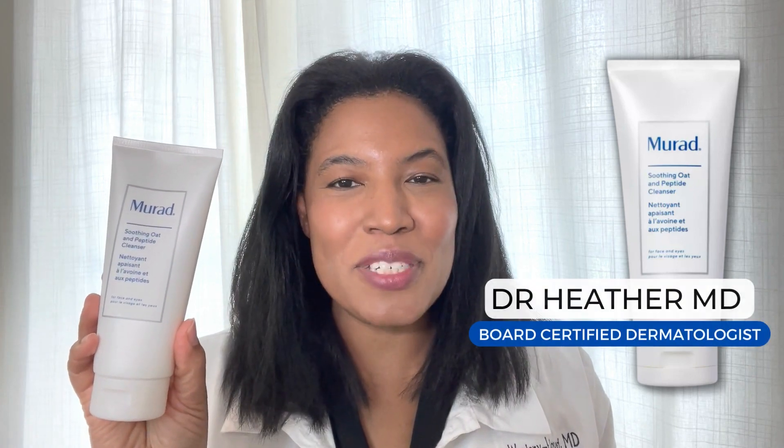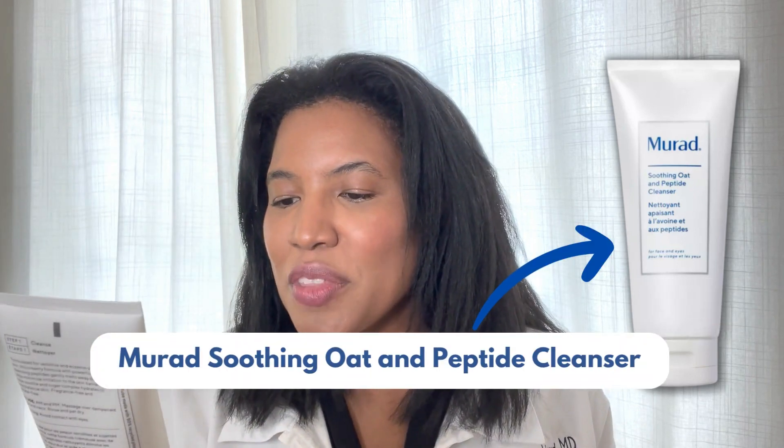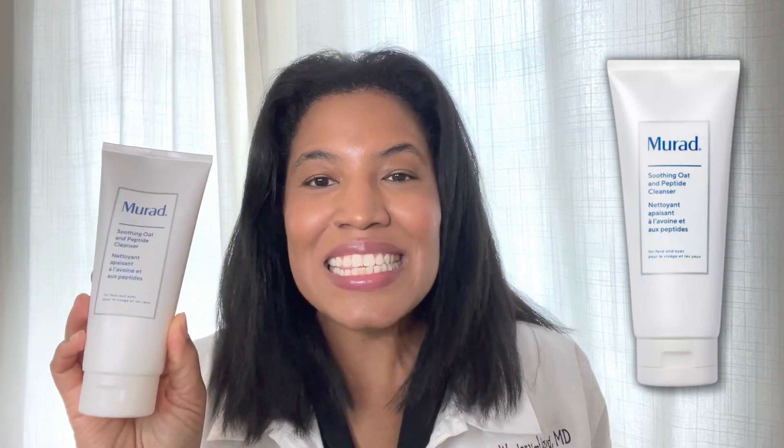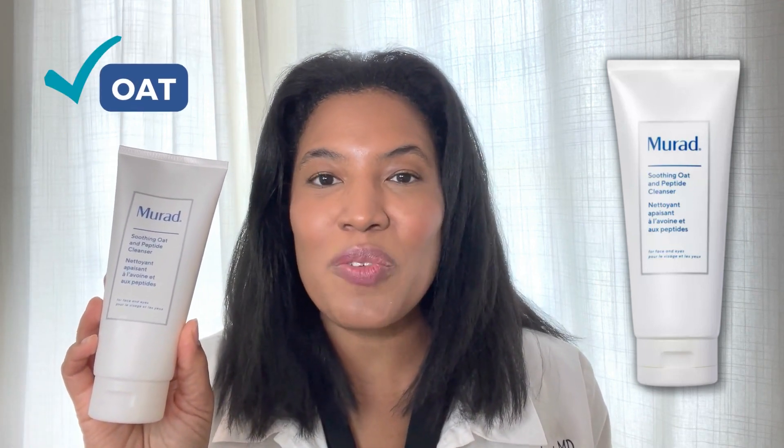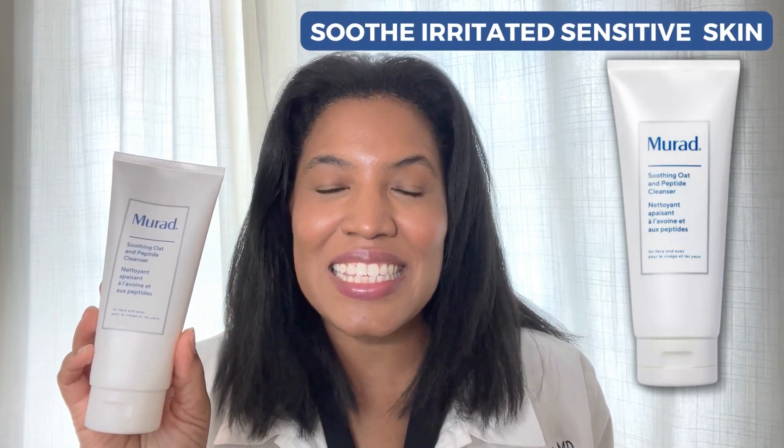Hi, I'm Dr. Heather M.D., board-certified dermatologist, and this is Miramad's Soothing Oat and Peptide Cleanser. This cleanser is designed for sensitive skin. It contains oat, which is an ingredient that I love because it really helps to soothe irritated, sensitive skin.